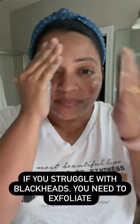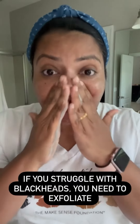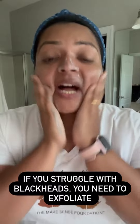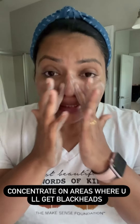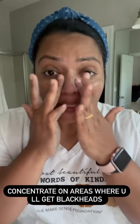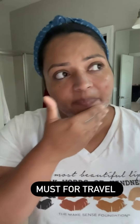If you have blackheads or whiteheads, this is your product. Dead skin cells are the ones that clog the pores and turn into blackheads. By exfoliating twice a week and making it a regular practice, it's going to start reducing that. Make sure you concentrate on the nose and the areas where you tend to get blackheads.